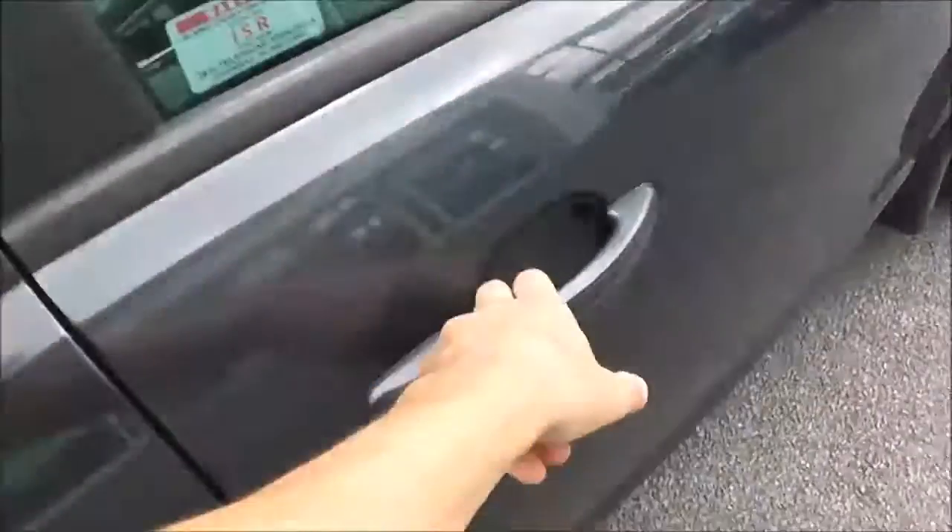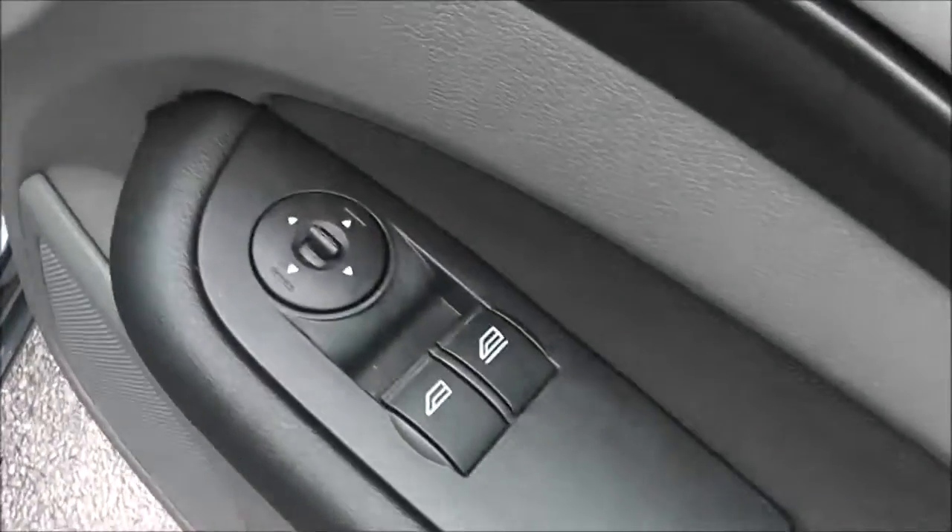Now if we go into the front, you can see the driver has control of the front electric windows, electric wing mirrors, speakers, and storage. There is a height-adjustable driver seat with figure-hugging seats for both the driver and passenger. We've got an armrest in the centre, and inside there's lots of storage with a 12-volt adapter.